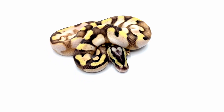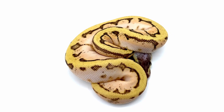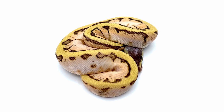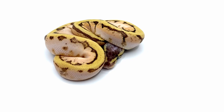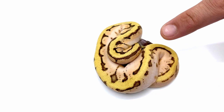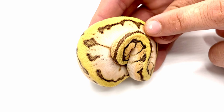Last but certainly not least, we have the most stacked sugar combo. I believe this is a dragonfly enchi sugar — so that's pastel, pinstripe, fire, enchi, sugar — a five-gene animal right here, and he just looks insane. He has that beautiful gold band solid along the back inside of the pinstripe, and then when you get down to the sides you have a gradient: it starts with that orange up above, just smoldering orange, and then it gets down to that brighter white at the bottom — and that whole area is going to continue to brighten as it ages.